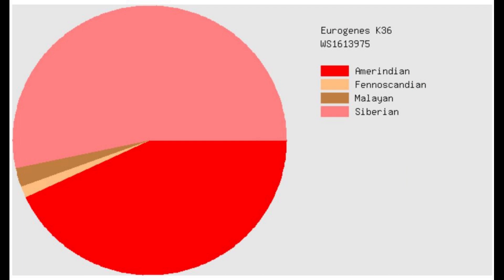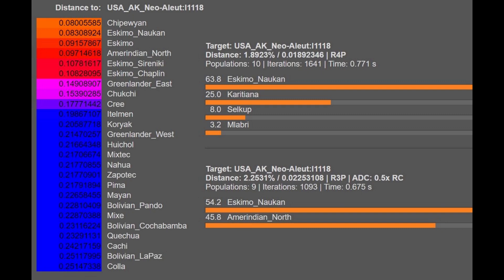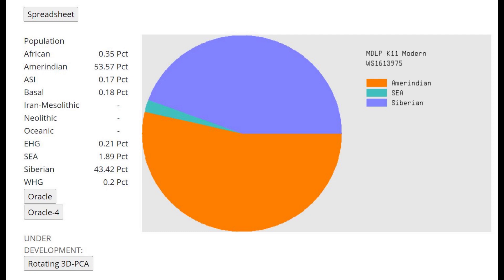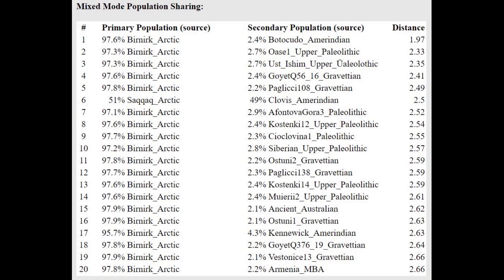With Eurogenes K36, she's scoring Siberian plus Amerindian for the most part, but also a little bit Fennoscandian, which is very exotic for the region. She's getting modeled as a mixture of Eskimo plus North Amerindian on G25. She's clearly not as first-wave Amerindian as American Indians in America and Mexico — very much shifted towards the Eskimos and later Siberian newcomers. With MDLP K11, the first wave of migration is represented by the Amerindian category and the second wave by the Siberian category. With the Oracle, she's closest to Birnik Arctic, getting modeled as a mixture of Birnik Arctic plus some kind of Amerindian individual.